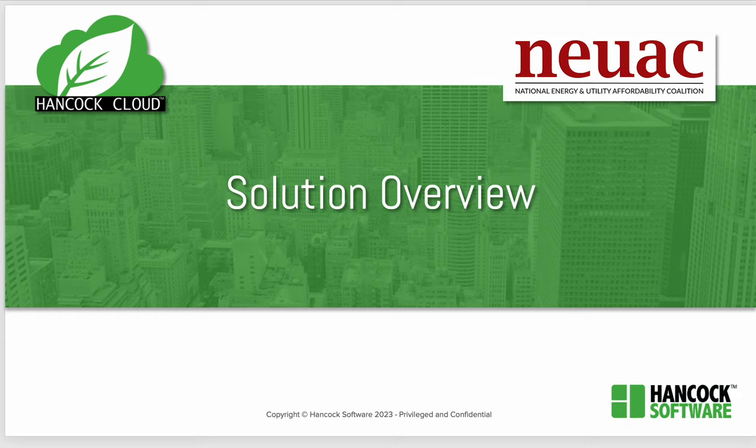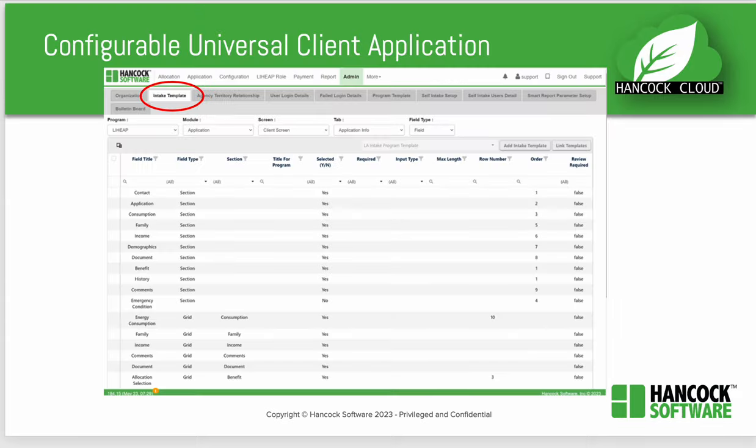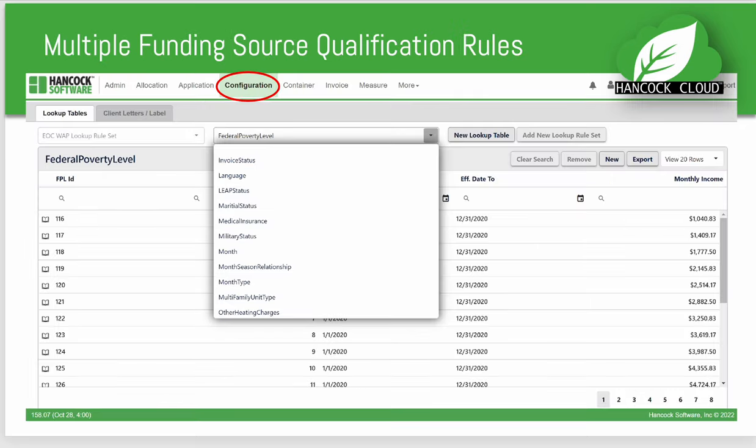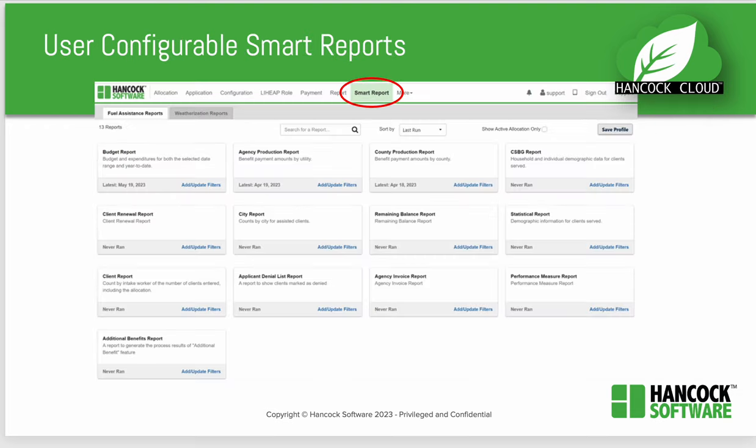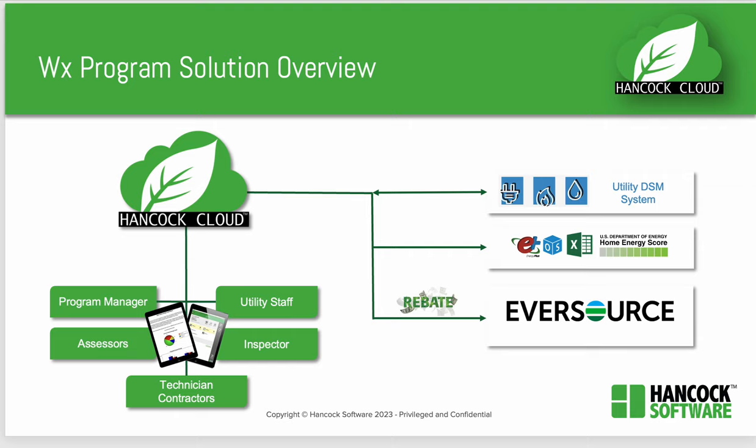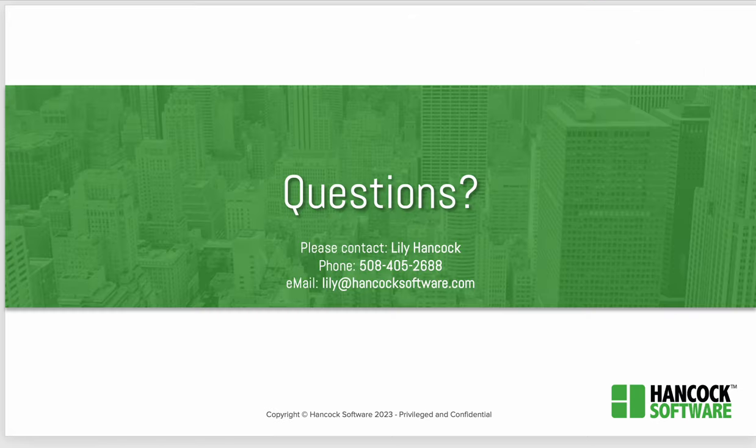Lily then showed the software to attendees at the NEUAC session. She highlighted universal client intake — the ability to go in as a program administrator and configure an online application — as well as multiple funding sources for running supplemental programs alongside a regular LIHEAP or state-funded program, with different qualification rules all in the same platform. She also highlighted easy views of vendor and client payments, and configurable reporting through data export. Hancock's solution overview includes all the people in an energy program: the staff, the community action agencies, and the program administrators. For questions about the NEUAC presentation, contact Lily at lily@hancocksoftware.com.